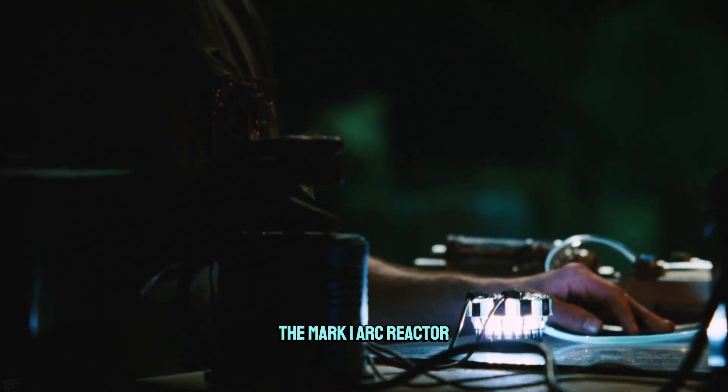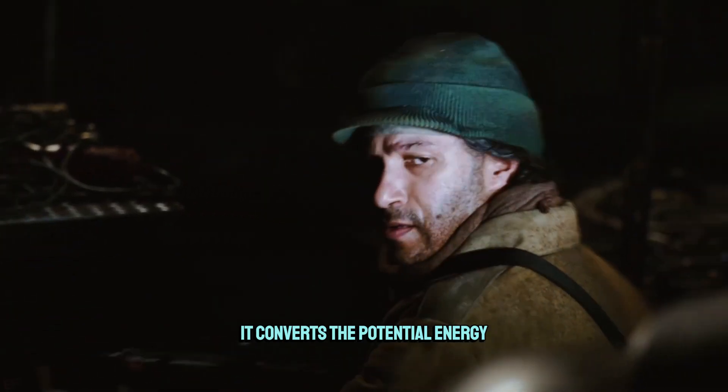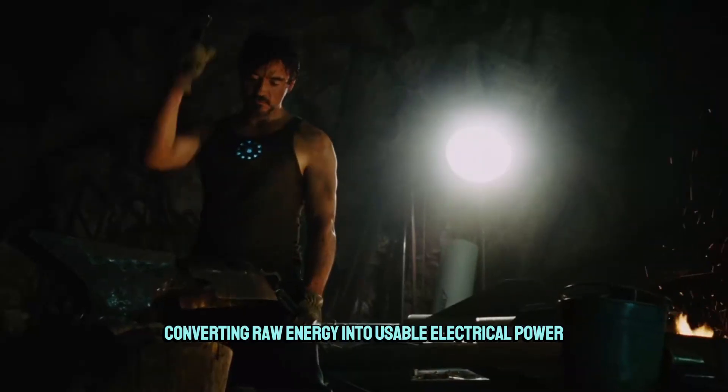The Mark I arc reactor doesn't just generate electricity — it converts the potential energy stored in the palladium core into a stable and continuous power output. This discharge is controlled and channeled through the copper coils, converting raw energy into usable electrical power.